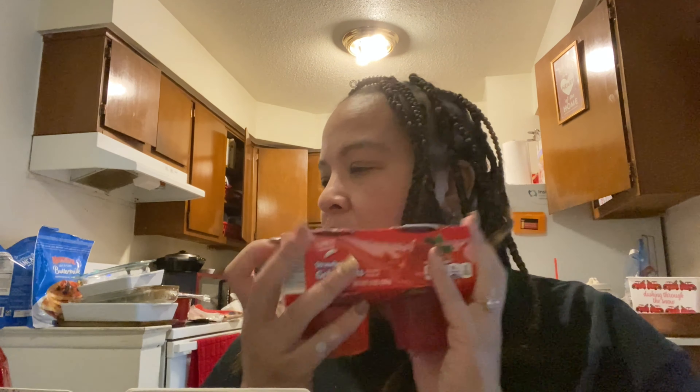I got some Jello — my husband wanted some. I bought him a big thing from Walmart and he didn't like it, so this is a different brand. Hopefully this one is better.